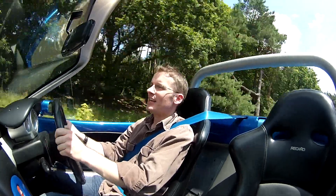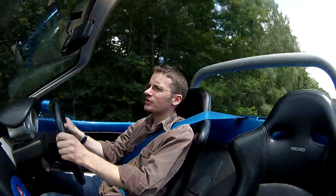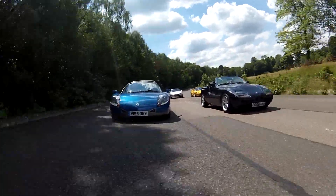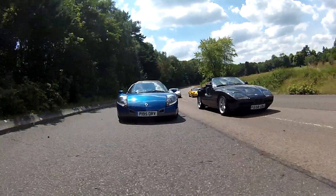And what better to be driving on a day like this than an open two-seater sports car. We've gathered four modern classics here today, one for every budget, and each has got a character very much of their own.